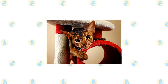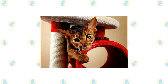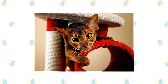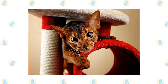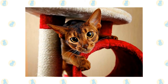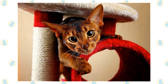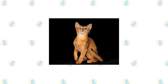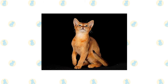He climbs higher, jumps farther, plays harder — nothing escapes the notice of this highly intelligent and inquisitive cat, a quality that makes life with him both endlessly entertaining and continuously challenging. Staying a step ahead of an Aby, as the breed is nicknamed, or even just keeping pace with him, requires the fancy footwork of a Fred Astaire, the brain power of an Einstein, and a sense of humor that never stops. You never know what he'll get into next.